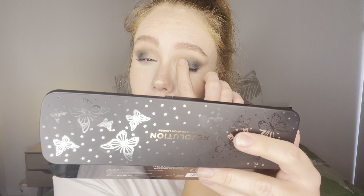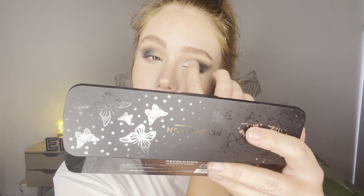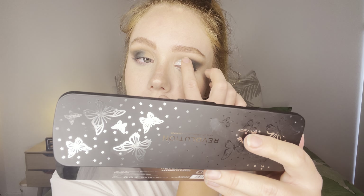And now I'm going to take this silver. I'm just going to do it on my finger — that'll apply the best. I'm just going to pop that right there on the lid. Oh my goodness, that is insane. That is awesome!